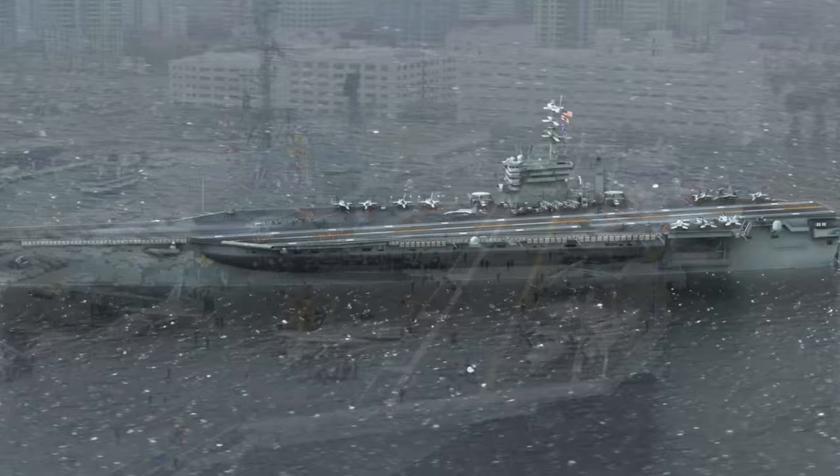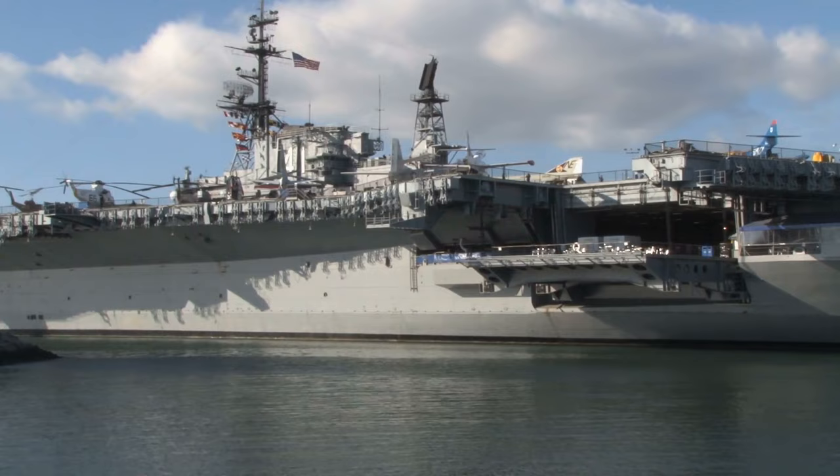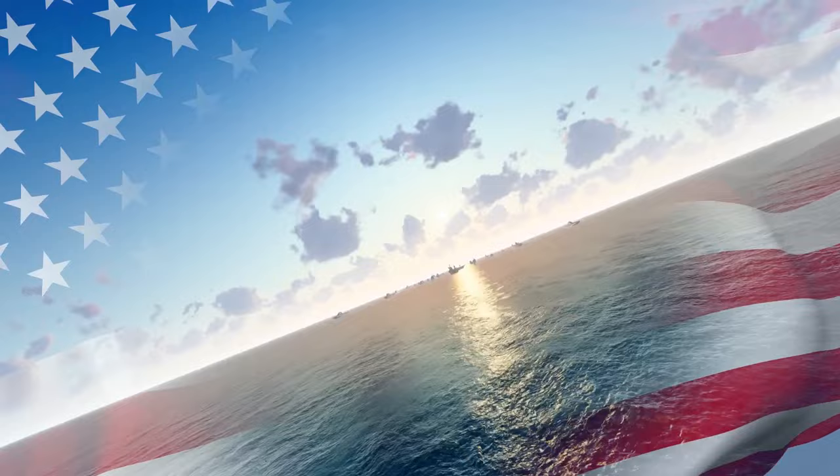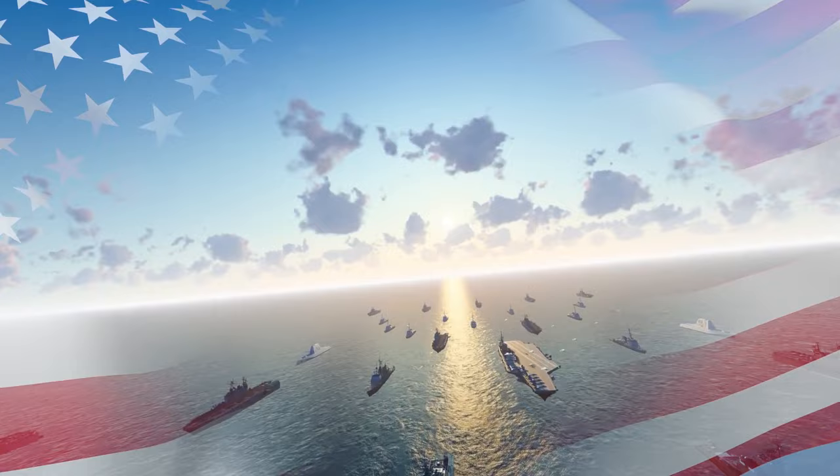And with that, we've come to the end of our voyage through life inside the world's largest $13 billion aircraft carrier in the middle of the ocean. We've seen the massive size, the amazing capabilities, and the brave crew that make all of it possible. The USS Gerald R. Ford is not just a marvel of engineering and technology, but also a symbol of the United States' commitment to maintaining a strong and capable military presence around the world. Let us know in the comments below which feature impressed you the most, and if you enjoyed the video, don't forget to hit that like and subscribe button.